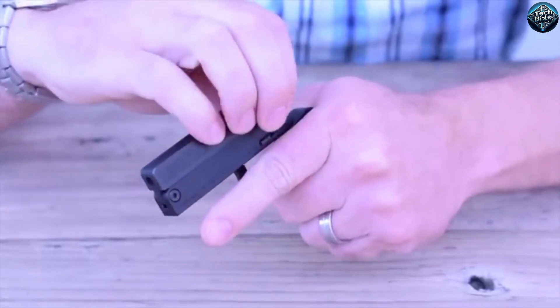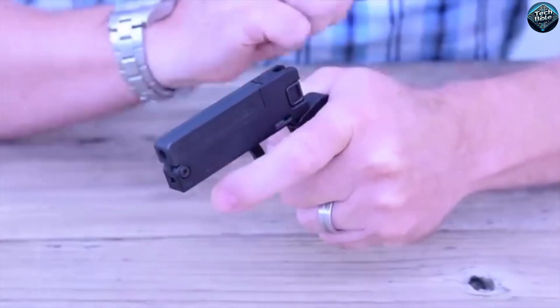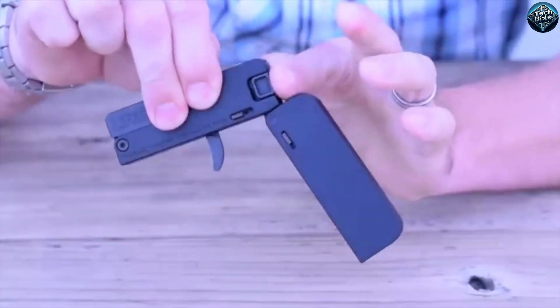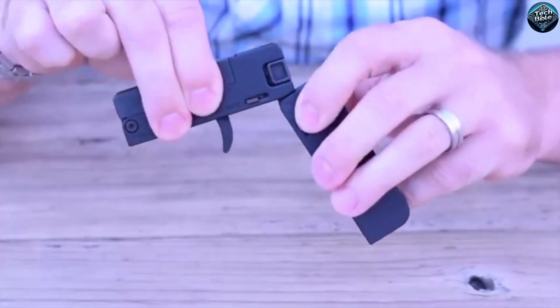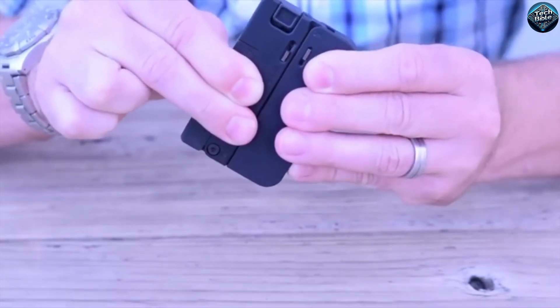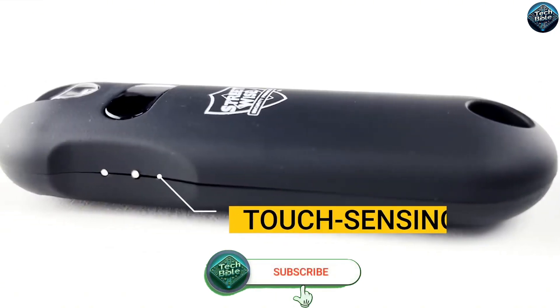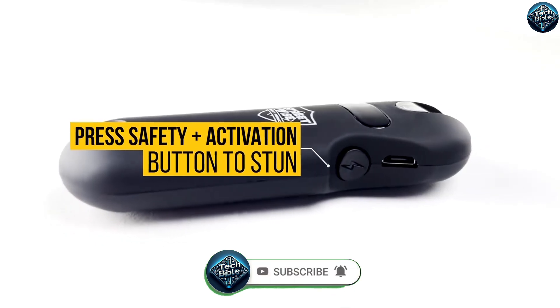Its sleek design means you can carry it discreetly without drawing attention, ideal for those seeking a minimalistic yet effective self-defense tool. The LifeCard combines convenience with security, ensuring you're prepared in critical moments.